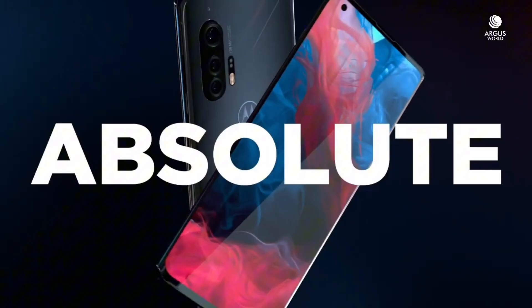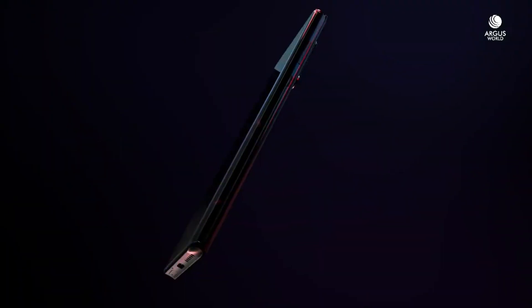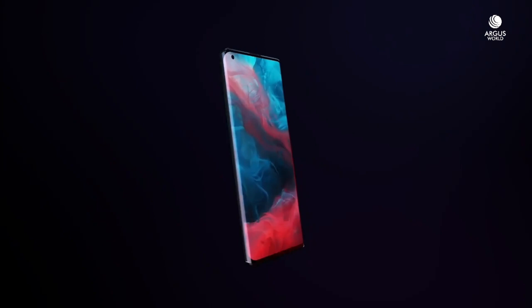Upgrade your mobile experience with the Motorola Edge Plus, a device that combines style, power, and innovation in one sleek package.